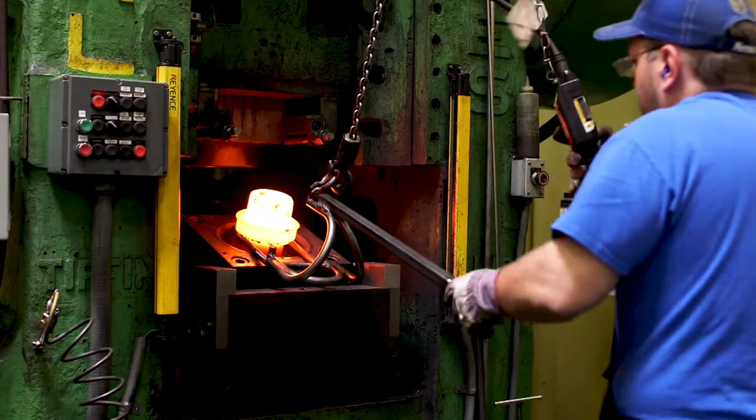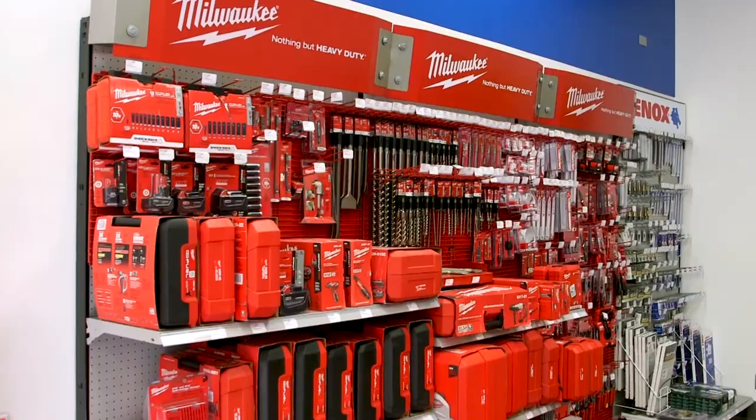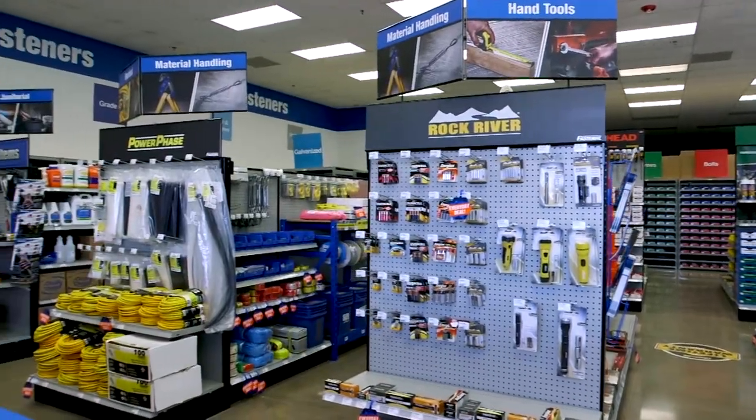Our in-house manufacturing and industrial service divisions, and our close partnerships with the best suppliers in a range of industries, bringing a world of product solutions into the local market.